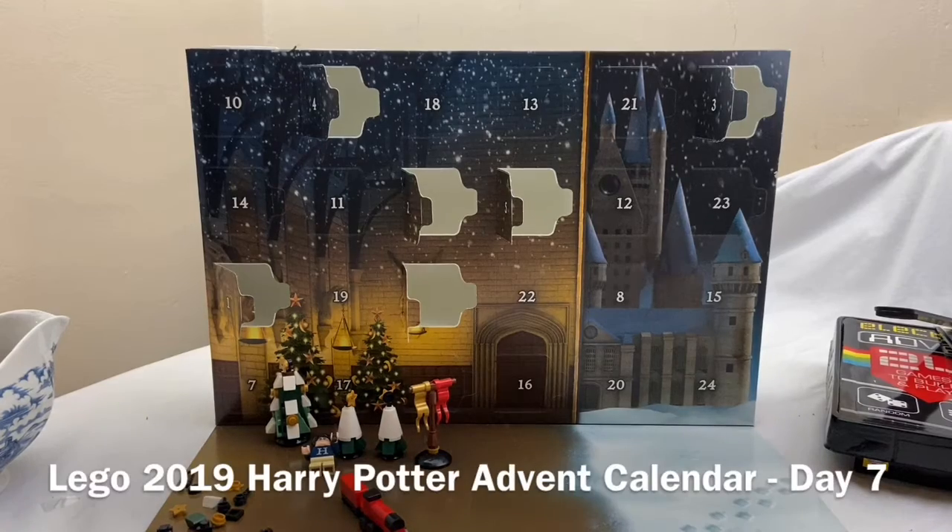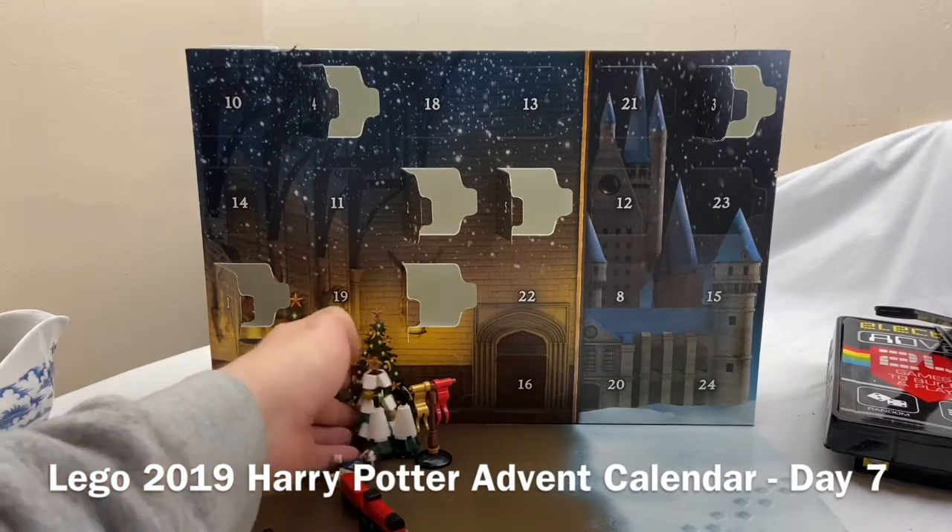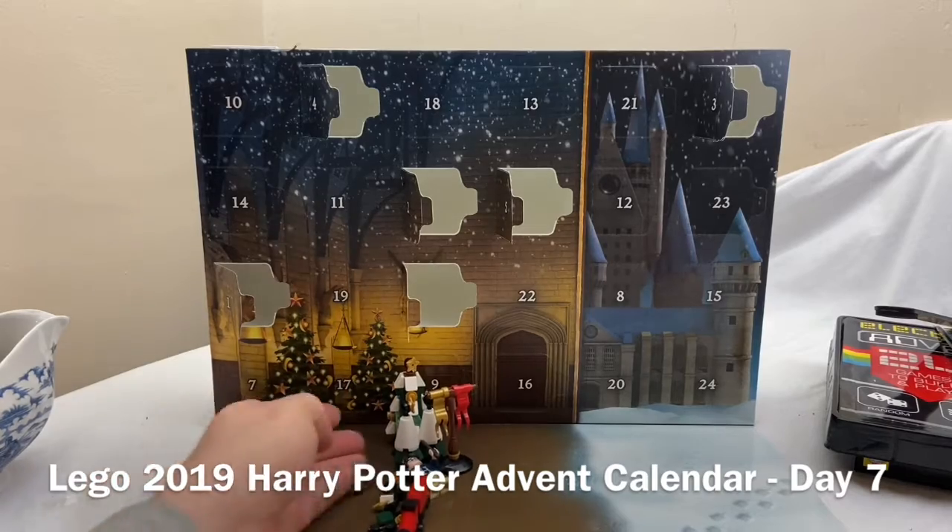Hello, it's day seven, so let's see what we have under the door today. Door seven's hiding under there, so we'll just move everything out of the way.